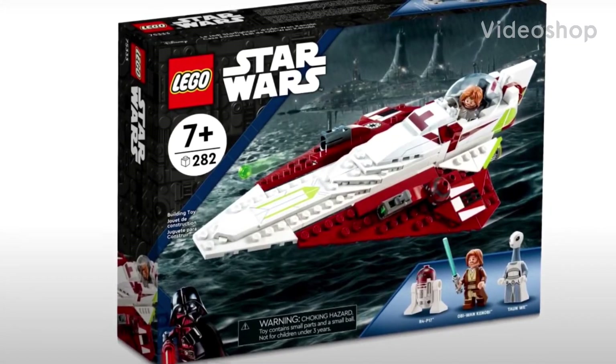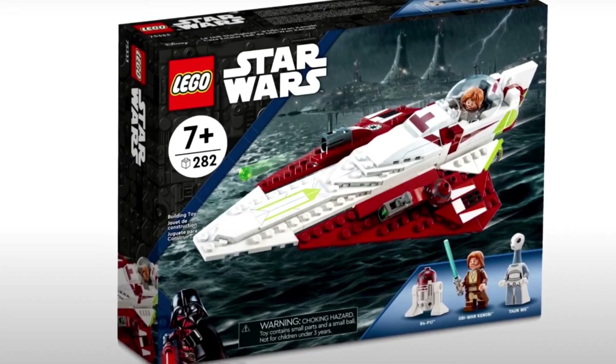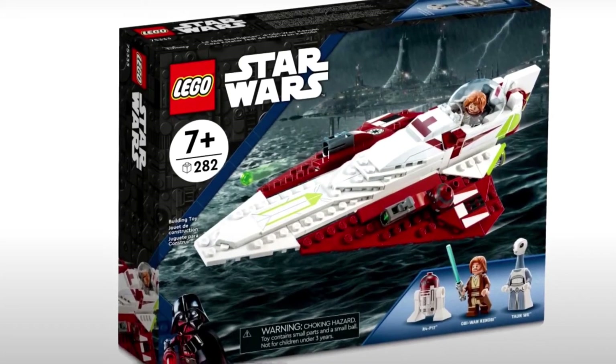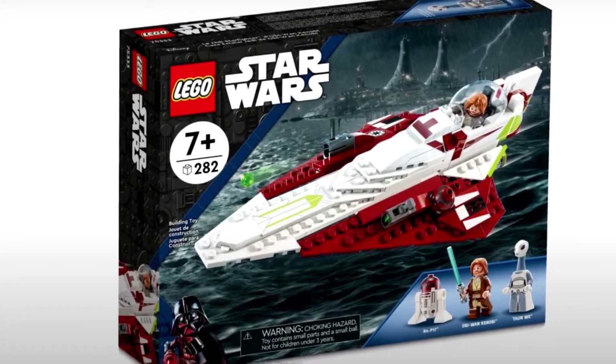What's up ladies and gentlemen, it is LEGO Builder 4 here and I'm back with another video. I know I don't normally cover LEGO news videos, but look at these sets from the new Kenobi series. These are amazing.